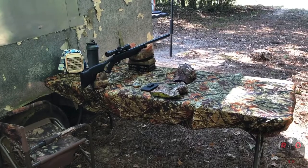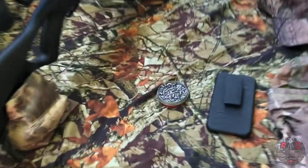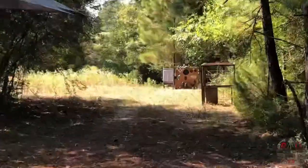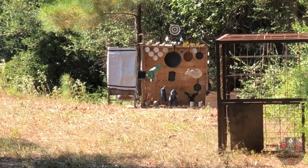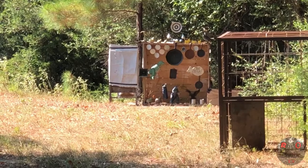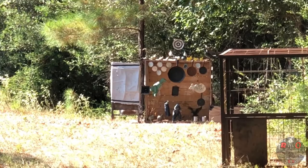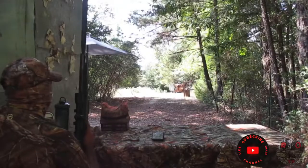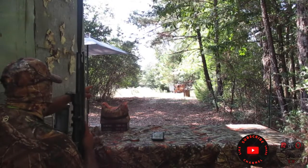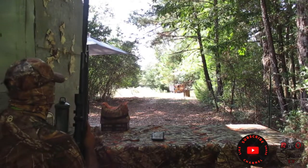I set up at 30 yards, or 90 feet. Now we're going to do some plinking with the Gamo Rocket pellets. Our targets are over there — we've got a metal mouse, Godzilla and his brother, some brass quails, some metal pears, a metal sheep, a little chicken, and the little pig. First, we're going to try the smallest skillet all the way to the top right.